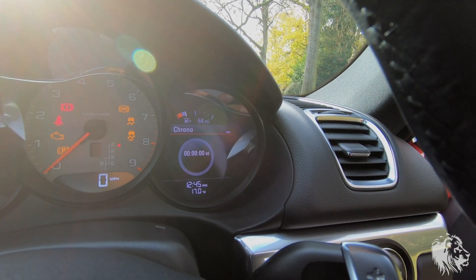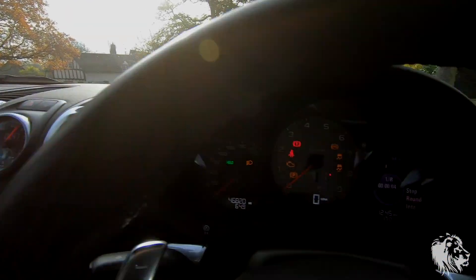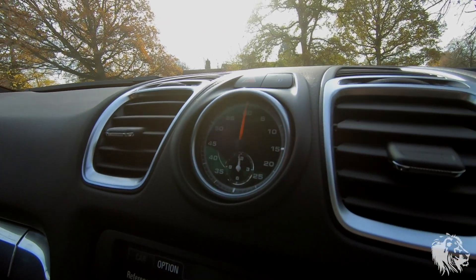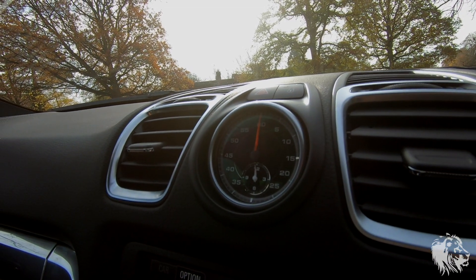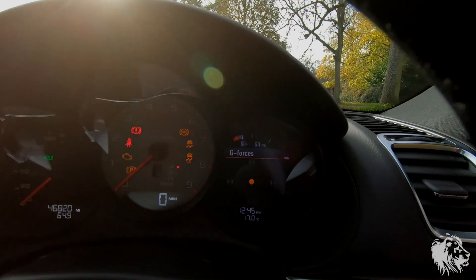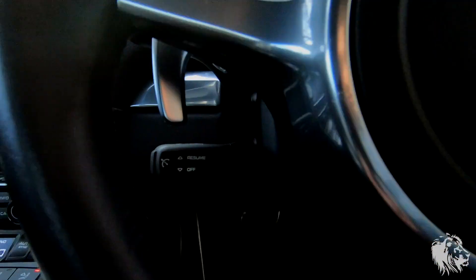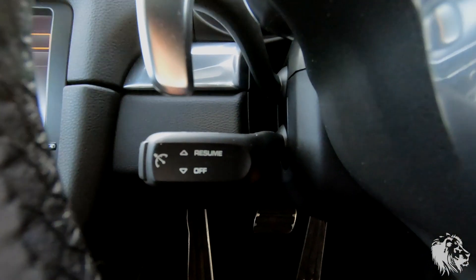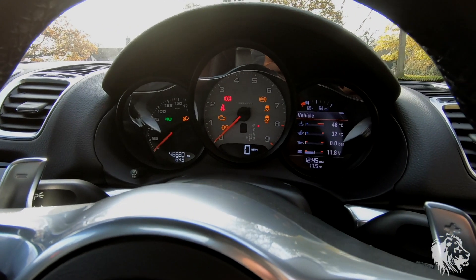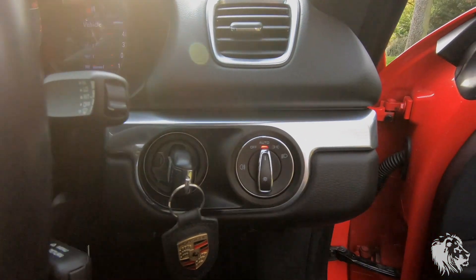There's the chrono menu system — when you start it, it starts the clock ticking, and when you stop and reset it, it will start telling the time again on a different screen. You also have the G-force meter. This car also has the optional cruise control system, controlled by that stalk there — another useful option for those using this on a daily basis or on long journeys. It also has auto lights.